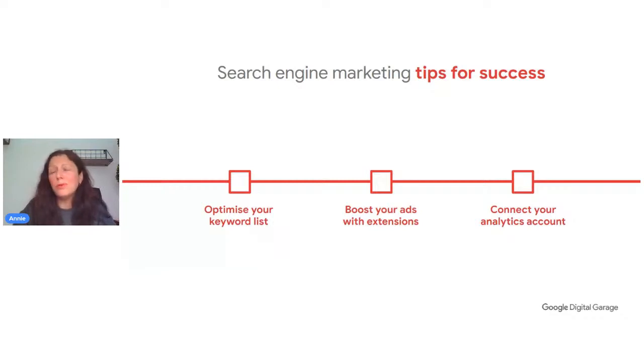It's also really important to connect Google Analytics, because you need to see the whole customer journey — where they land on your website and what they do. Some people might visit a few times before purchasing, depending on what you sell. Google Analytics will tell you how effective your pages are, what's working well, and where you might want to improve.